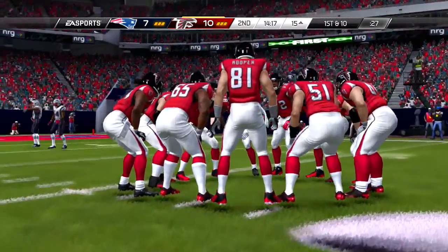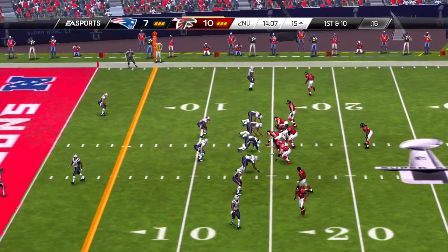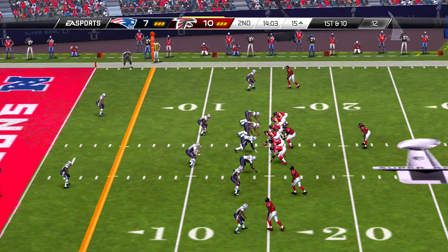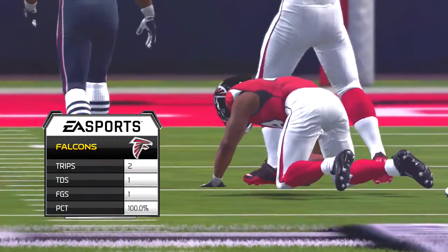Seven yards remaining here on third down. Takes a snap out of the gun, throws to his right, and he brings it in for the catch — it's going to go for 14 yards. Brandon, he really fired that one in there. Excellent arm strength. And if I'm the receiver, I'm shaking my hands after that one.